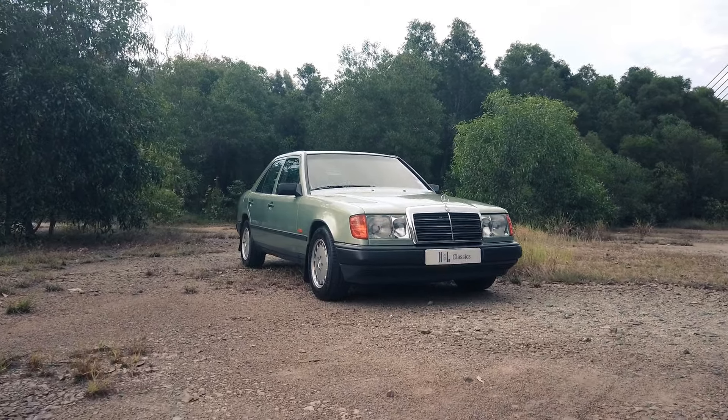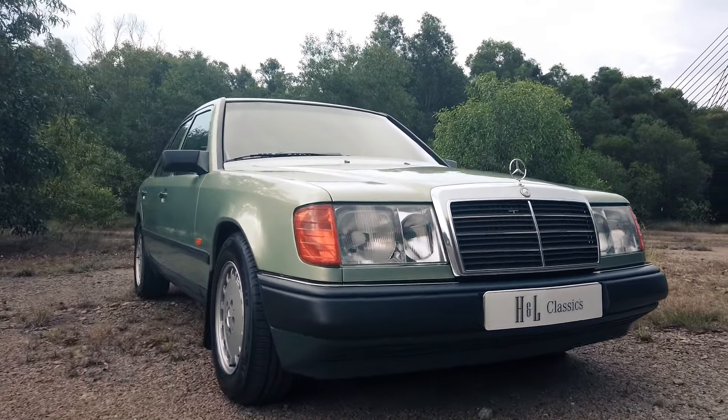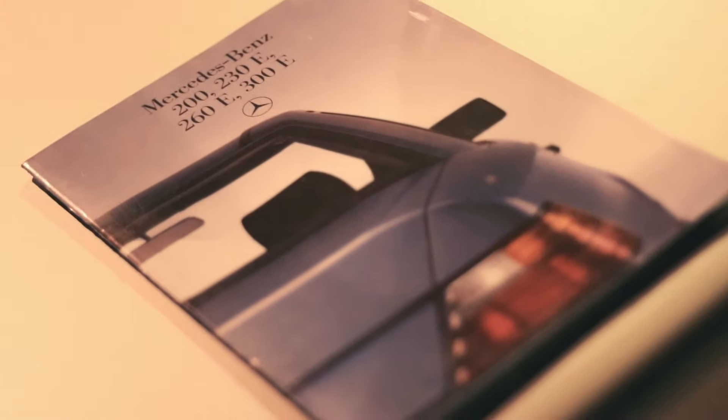The W124 was not always known as the E-Class. It was simply known as a new generation of medium-sized saloons, according to brochures of the time. When launched in 1984, there were only four variations available: the 200, the 230E, the 260E, and the 300E. The E in the model nomenclature stood for fuel injection, or Einspritzung in German — apologies to our German-speaking audience for butchering the pronunciation.